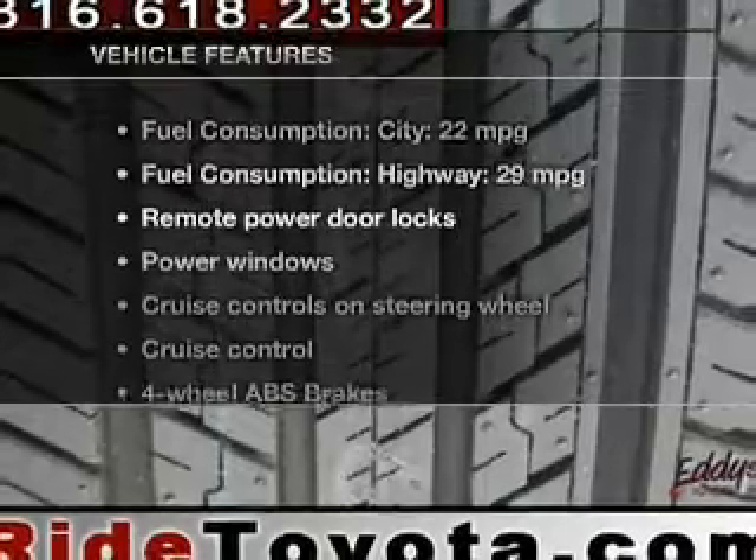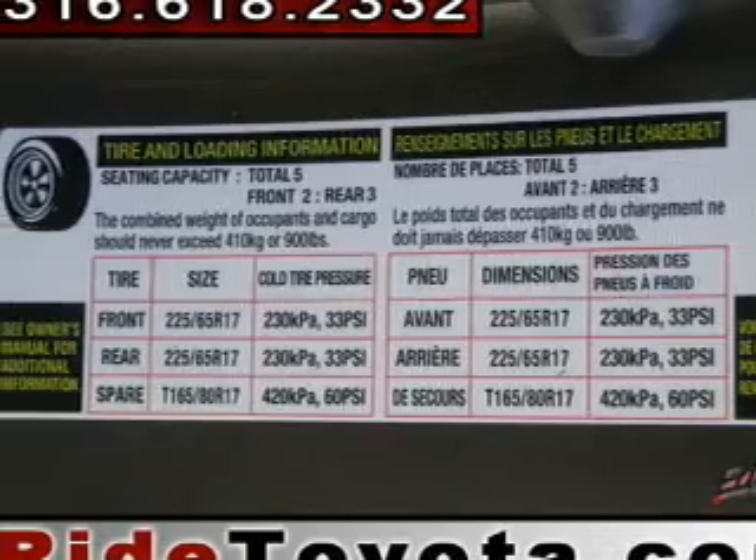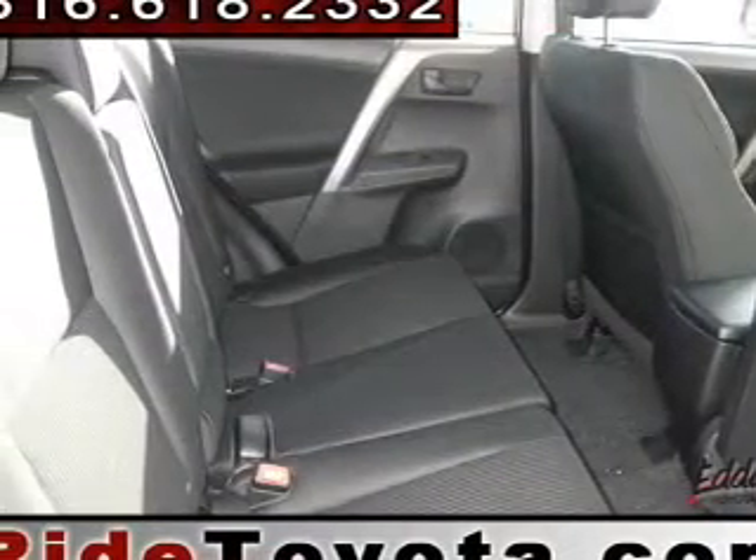Let's enjoy these notable features that are included in this vehicle: power door locks, power windows, cruise control, Bluetooth wireless, an AM-FM stereo with a CD player, power mirrors, and power steering.